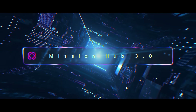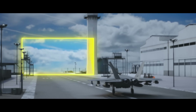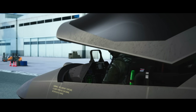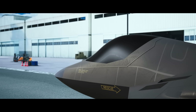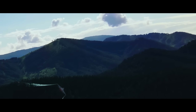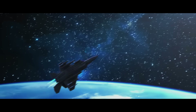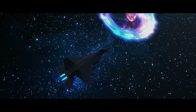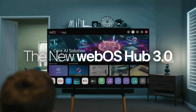Mission Hub 3.0. Meet our new WebOS Hub 3.0, powered by AI Solutions.